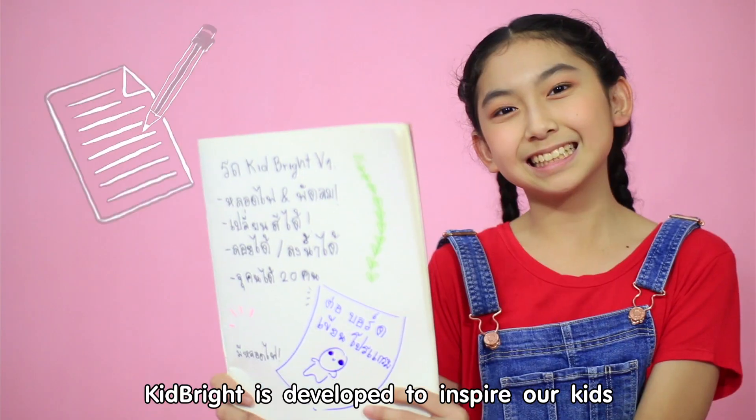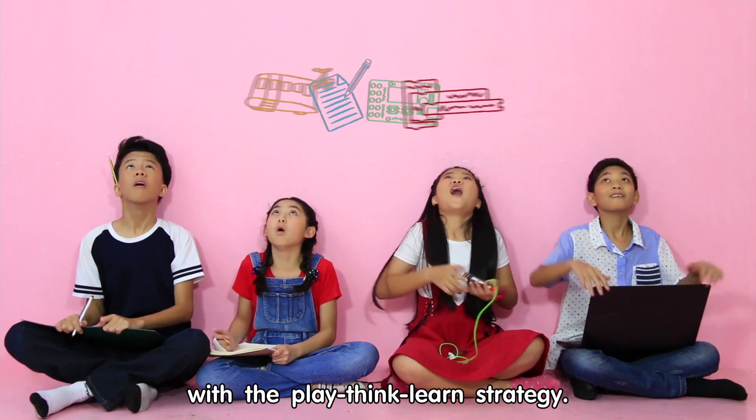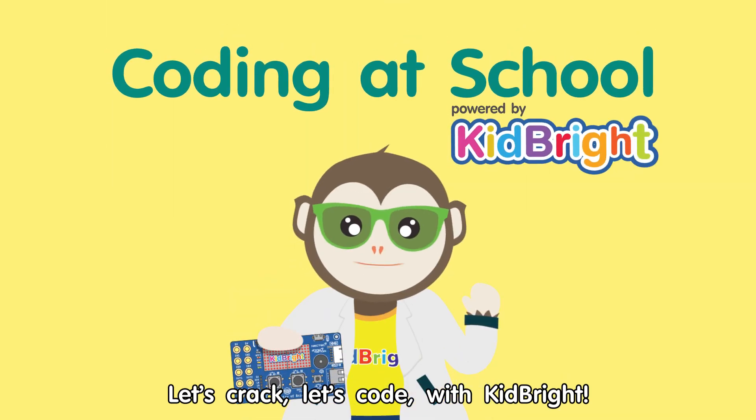KidBright is developed to inspire our kids with the play, think, learn strategy. Let's crack, let's code with KidBright.